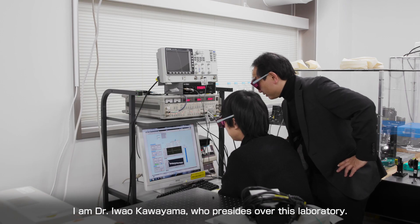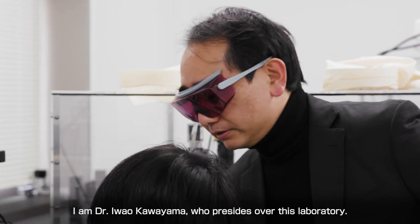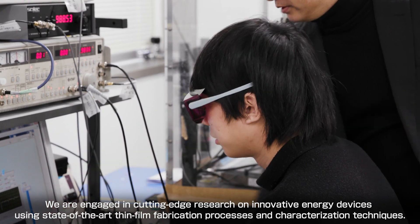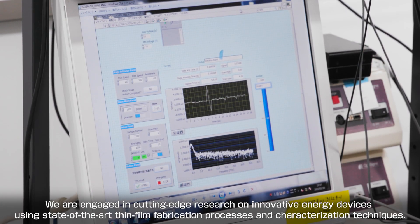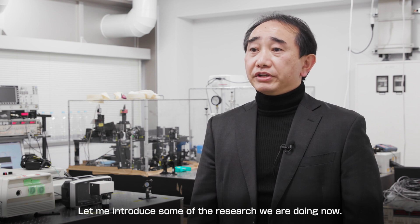Welcome to the Process and Energy Laboratory in the Graduate School of Energy Science at Kyoto University. I'm Dr. Iwao Kawayama, who presides over this laboratory. We are engaged in cutting-edge research on innovative energy devices using state-of-the-art thin-film fabrication processes and characterization techniques. Let me introduce some of the research we are doing now.